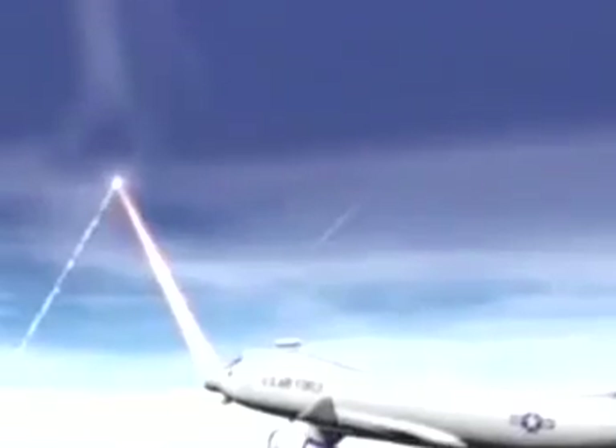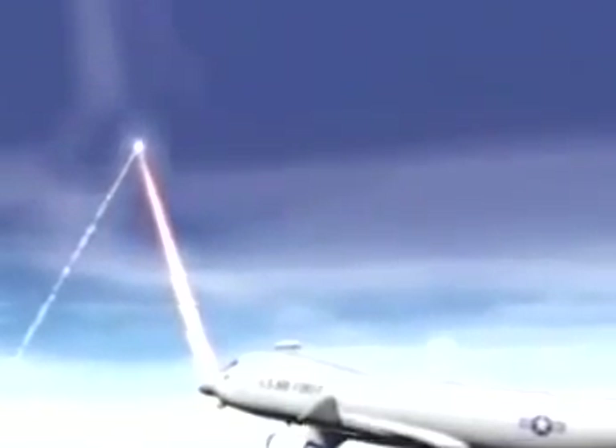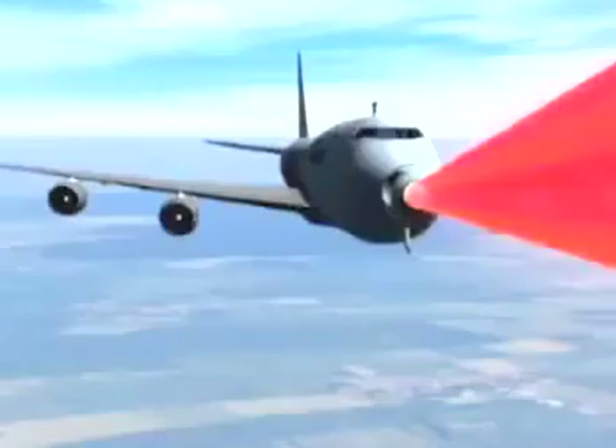Repeated multiple times with a substitute low-power laser at the same wavelength as the larger chemical laser, each engagement required only seconds. Had the high-power laser been on board, a missile threat would have been stopped cold, suffering catastrophic damage.